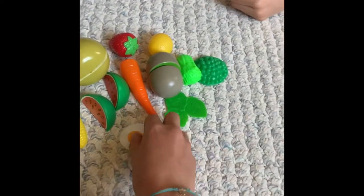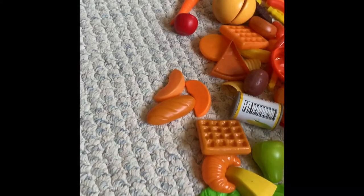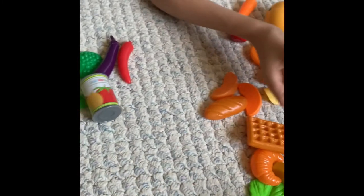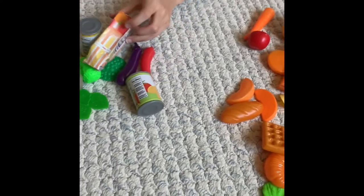We have some eggs — eggs are healthy. Some peppers. And let's look at some of our cans here. This looks like maybe tomato sauce or something — that's healthy. Some more corn. And we got some orange juice, pretty healthy.